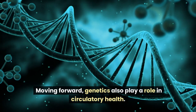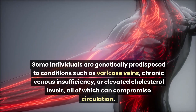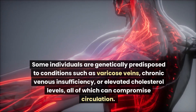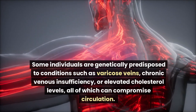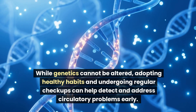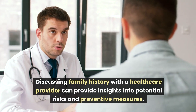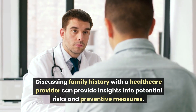Moving forward, genetics also play a role in circulatory health. Some individuals are genetically predisposed to conditions such as varicose veins, chronic venous insufficiency, or elevated cholesterol levels, all of which can compromise circulation. While genetics cannot be altered, adopting healthy habits and undergoing regular checkups can help detect and address circulatory problems early. Discussing family history with a healthcare provider can provide insights into potential risks and preventive measures.